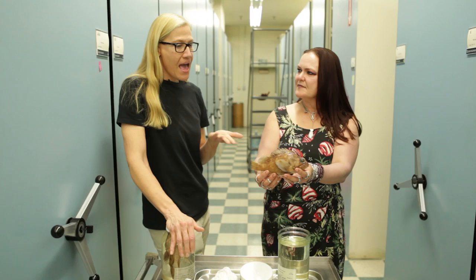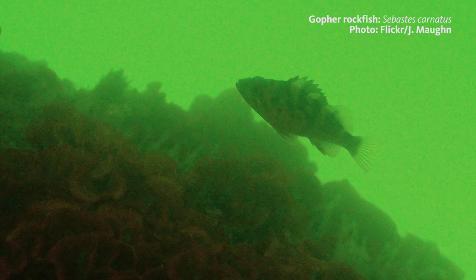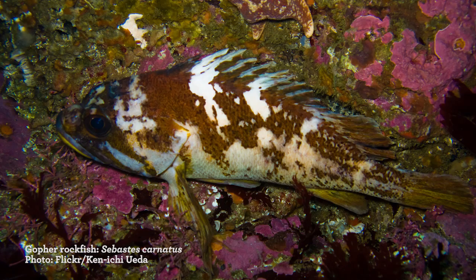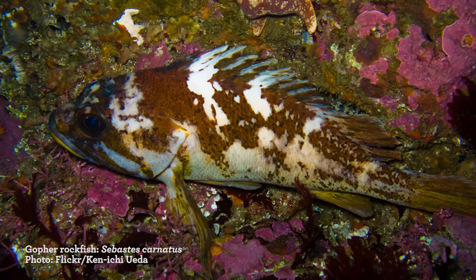Now Mary, you've seen rockfish while diving, right? Many species. And when you see these, are they friendly? They're actually generally kind of shy. They tend to camouflage very well on the rocks, so we go searching for them because it's easy to swim right over them and not even see them. Yeah, that kind of makes sense.